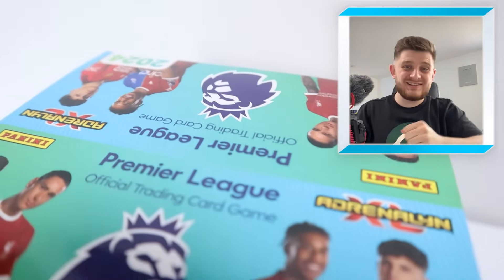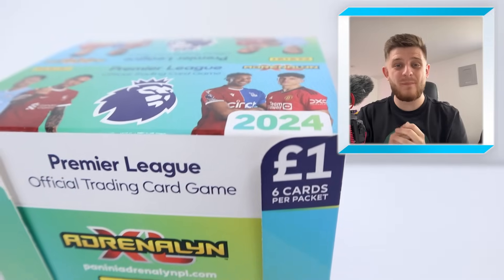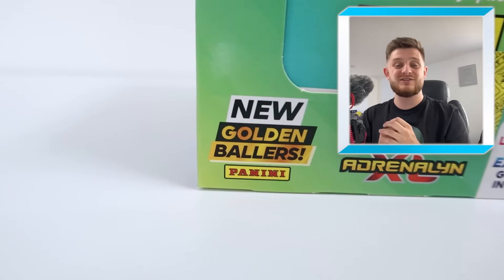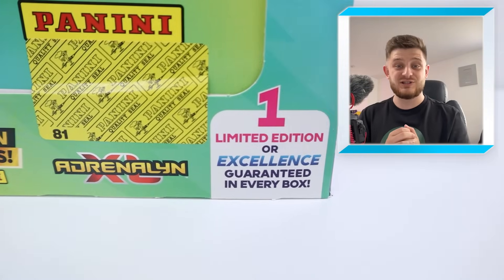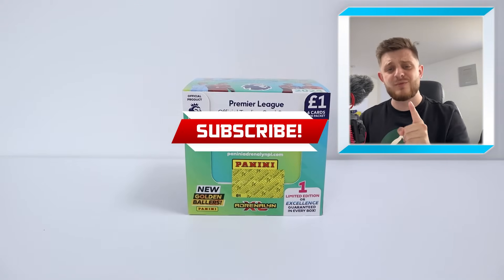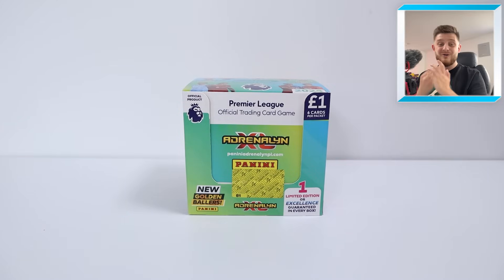Hello everybody and welcome back to the Chibidot YouTube channel. In today's video it's the big one — a full box break of the brand new Panini Adrenaline XL 2023-24 Premier League cards. If you're excited to see me open 70 packs, make sure to smash that like button. If you're new, hit that subscribe button so you never miss a future upload. Without further ado, let's open a full box of Adrenaline XL 23-24.